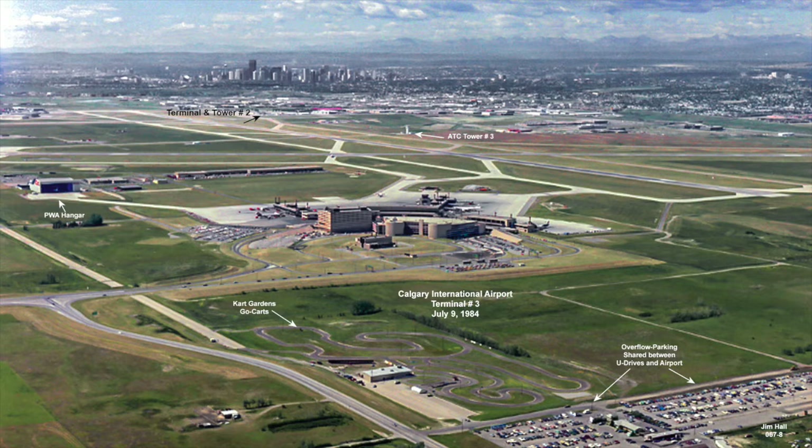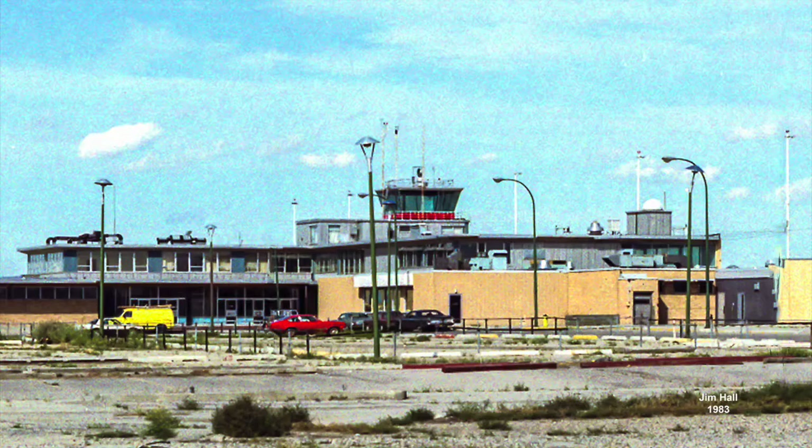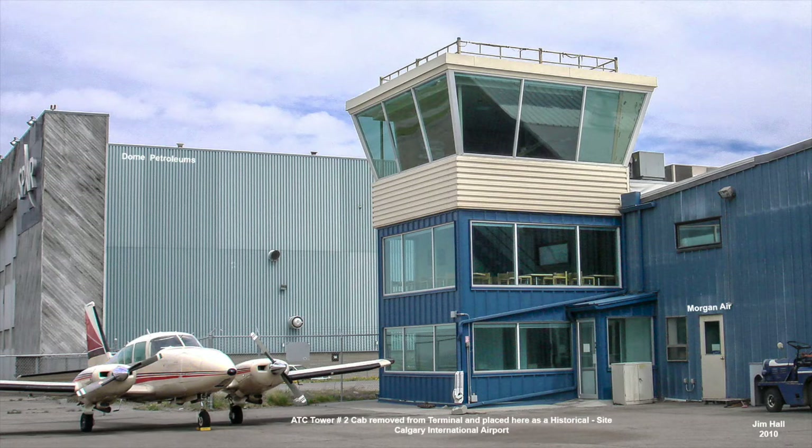Terminal and tower number two were no longer required and were scheduled to be leveled to make way for the Shell hangar. During the demolition of terminal number two, someone had the foresight to remove and relocate just the tower cab. The cab was relocated from the southwest side to the southeast side of the airport onto Morganaire's hangar, which was located next to the newly completed Dome Petroleum's hangar.